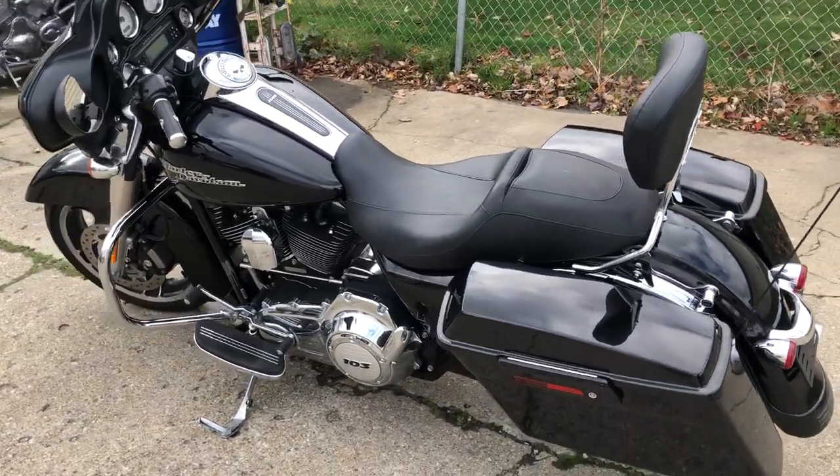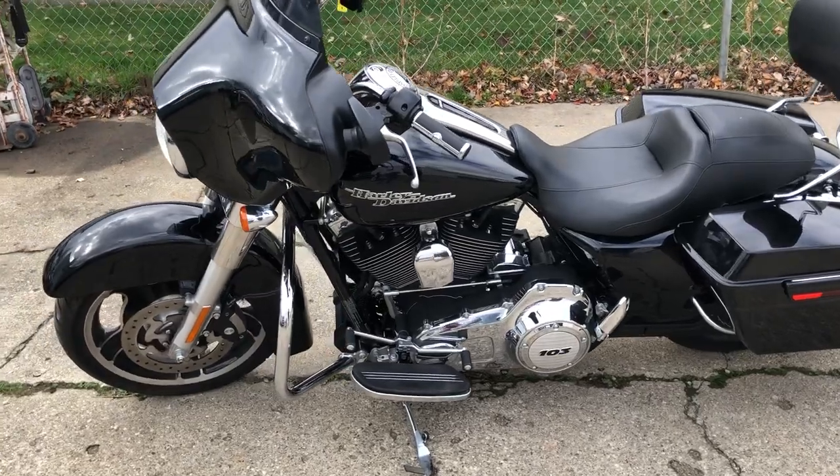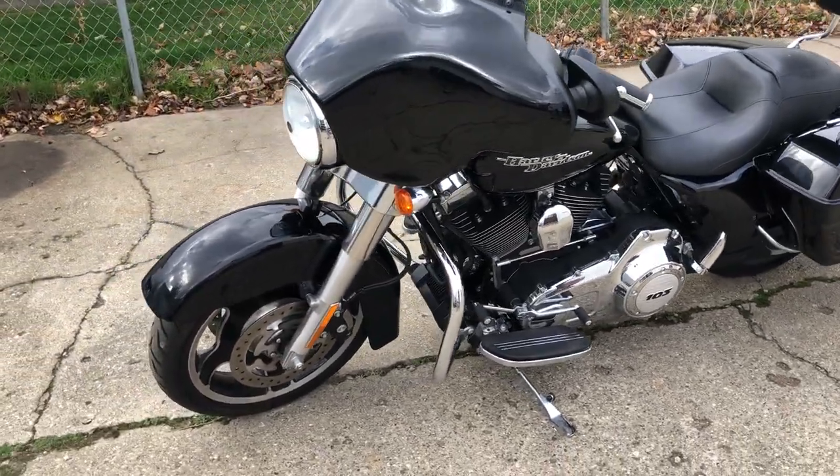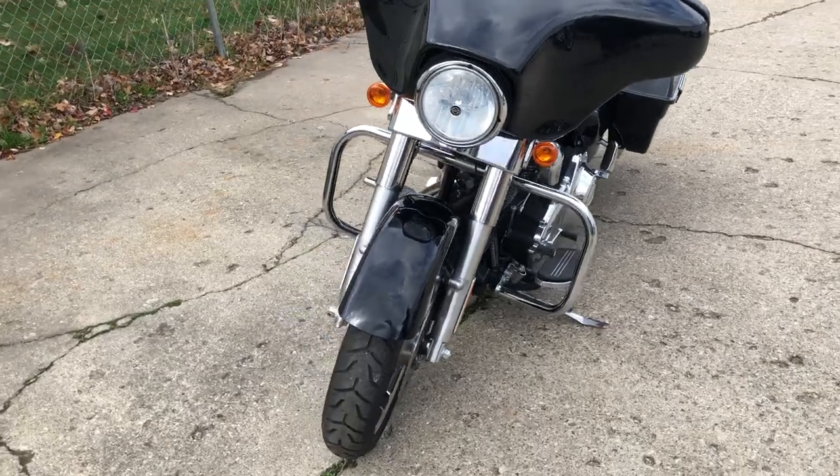Hey guys, Proof of PowerSports.com here. Anybody looking for Street Glides, we've got them here. This one here is a 2013 Street Glide for sale. Only 7,330 miles. Nice clean bike. 10 out of 10.